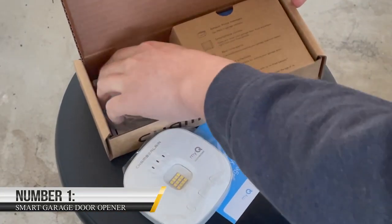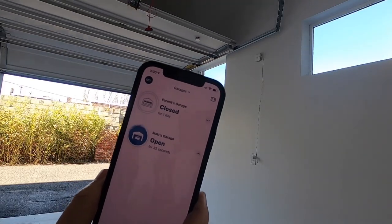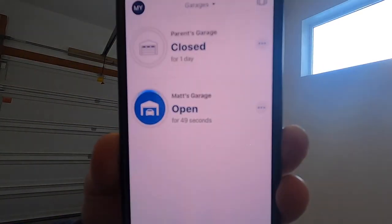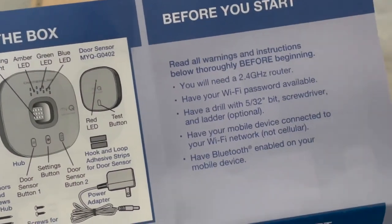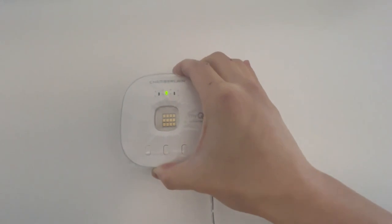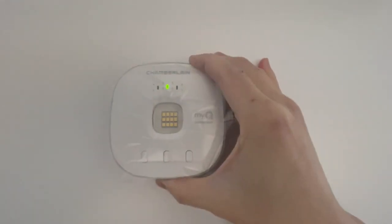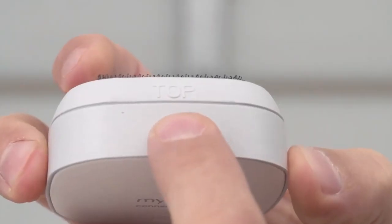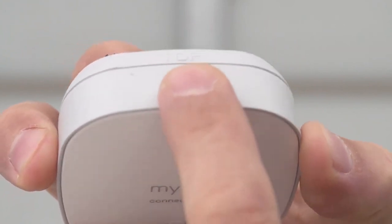1. Smart Garage Door Opener. As a garage owner, you don't want to be opening your garage manually — it won't look cool. Why not level it up with a smart garage door opener? To be more precise, the Chamberlain MyQ Smart Garage Controller. This device has a wireless hub that makes installation simple and can control up to two garage doors. A straightforward smart garage controller is also a great deal at just $29.99. With the addition of home automation to the garage, you can easily control access without spending all day setting up remote controls around your house.